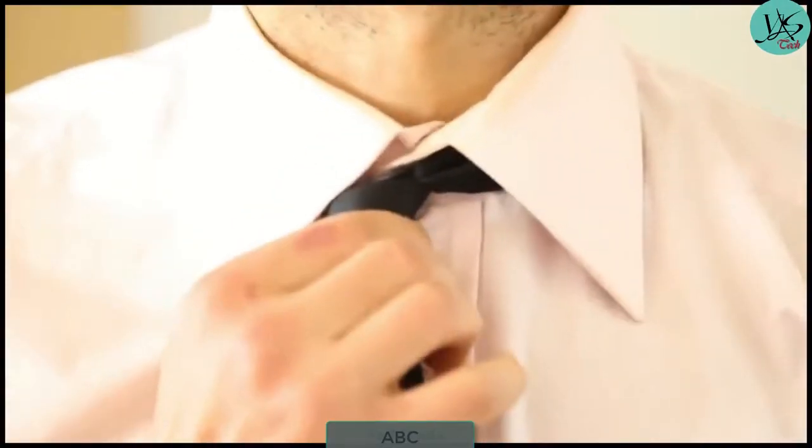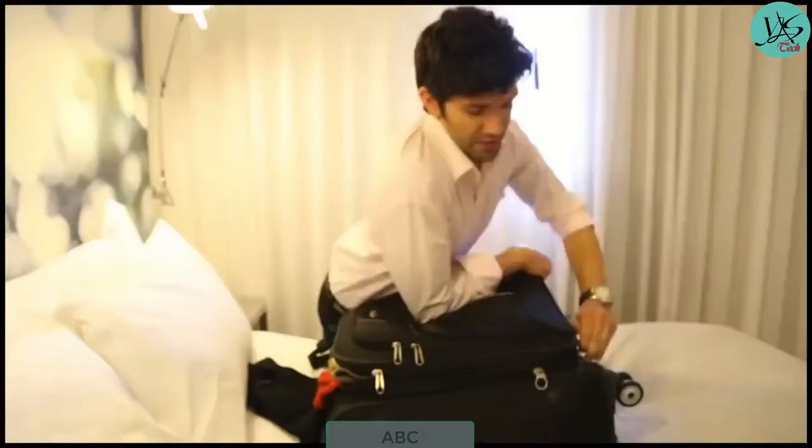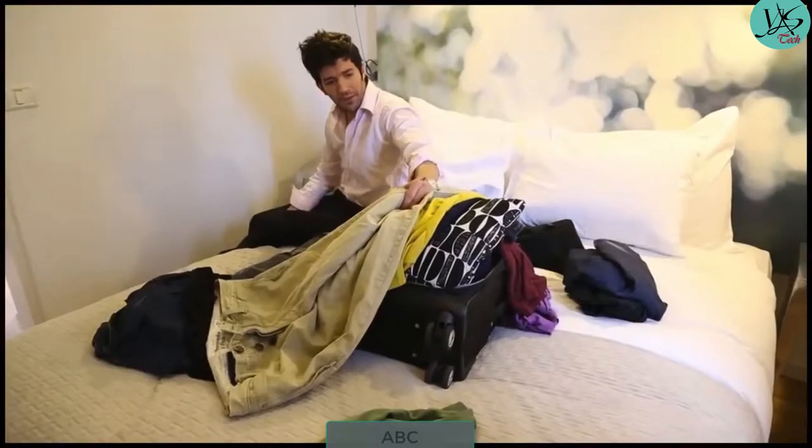On business trips, when you take your carry-on, everything fits nicely. But when you pack to go home, you suddenly realize there are a few things you didn't take into account.